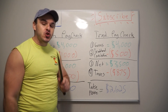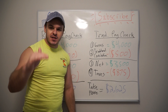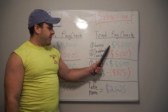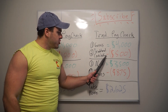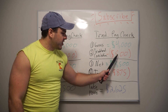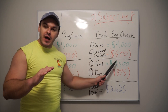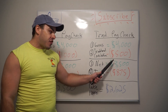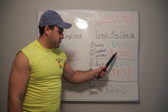Moving on to the traditional. With the traditional IRA or TSP, you get a tax deduction up front for your contributions. So in this example, if you want to contribute to your traditional IRA, you have your gross monthly pay of $4,000 before taxes. But before you pay any taxes, you put your $500 into the traditional account — that $500 is not taxed. So you have a gross pay of $4,000, you put $500 in your traditional IRA, and then you have $3,500 left over. That $3,500 will be taxed, and it may even lower your marginal tax bracket, which is one of the advantages of the traditional IRA.